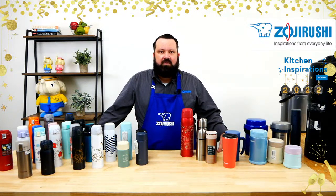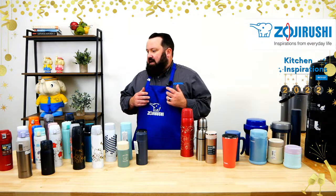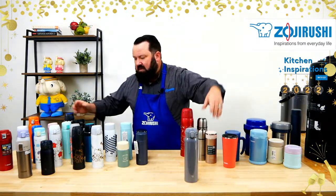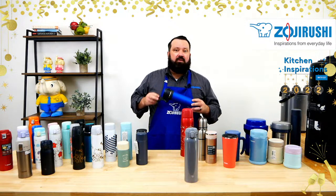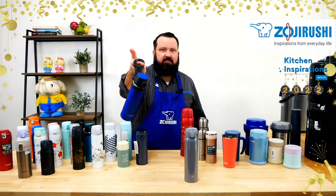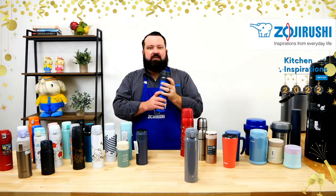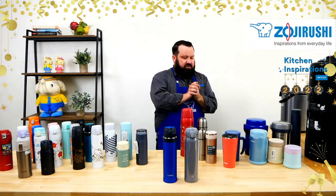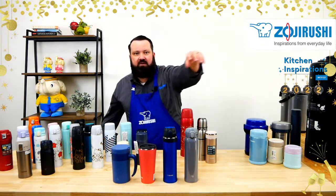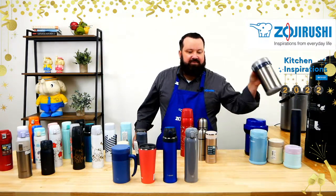A lot of people are really drawn to vacuum bottles, food jars, and bentos. So with the new year, maybe your resolution is to drink more water — can't go wrong with a 20-ounce vacuum bottle in this beautiful gray color. Maybe your resolution is to get outdoors more, hike more — we have this beautiful SMQHE 60, a 20-ounce bottle with a carrying handle. Maybe you want to drink more tea in 2022. And maybe your resolution is to bring your food to work so you don't eat out and spend a lot of money — we have options for you there as well.